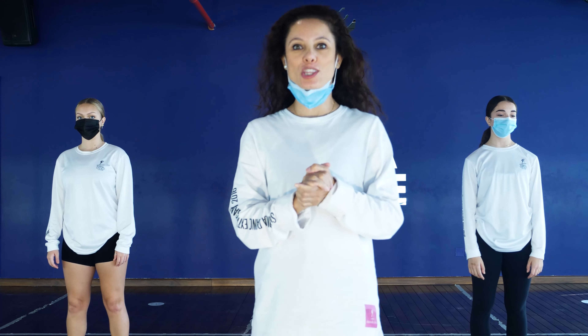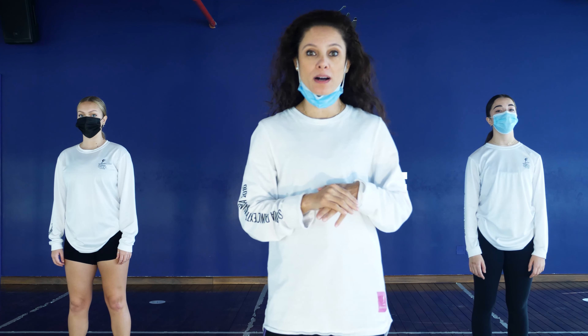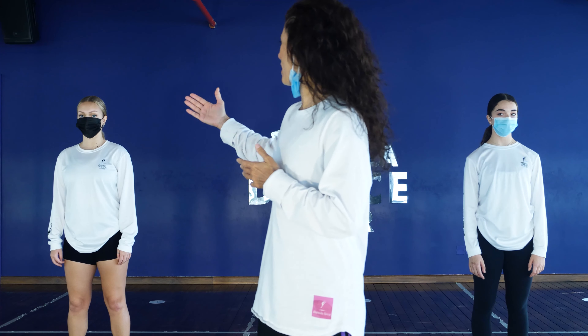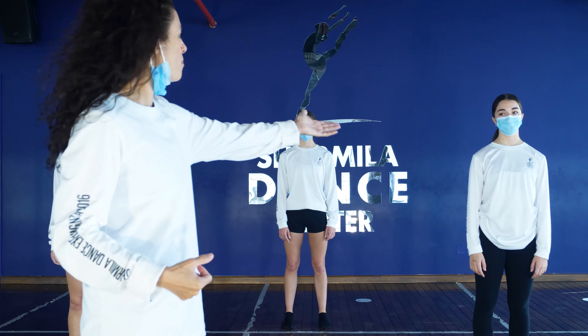Hi guys, so we just got through the last warm-up. It should have your heart pumping and ready to go. We're now going into the technical warm-up and I've got three gorgeous dancers with me. On my right is Melissa, behind me is Marion, and on my left is Celine.